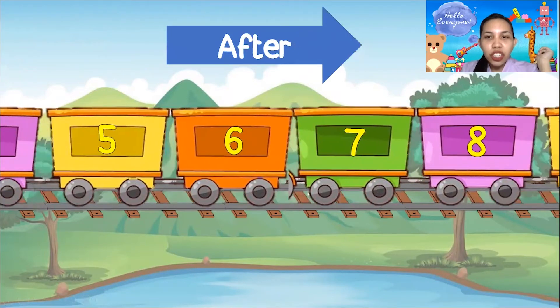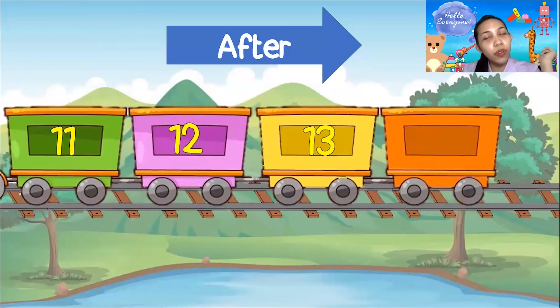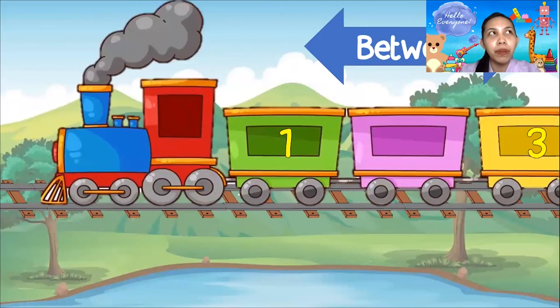How about this one? We have 11, 12, 13 — what is after 13? Is it 16? No! The number should be 14! Very good! So we're done with before and after! How about between? What is between 1 and 3? Is it 0? No! The correct number is 2! Very good, everyone! So that's number 2!